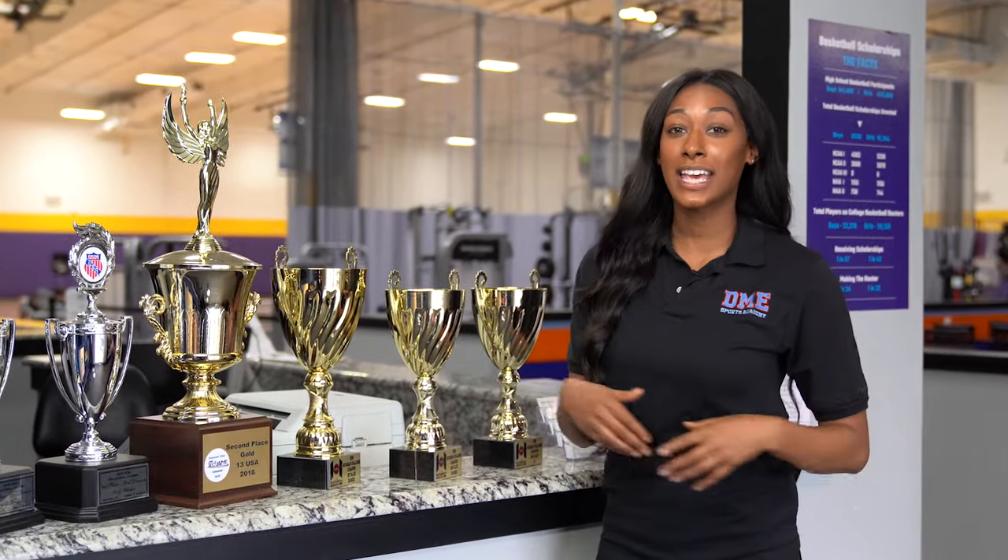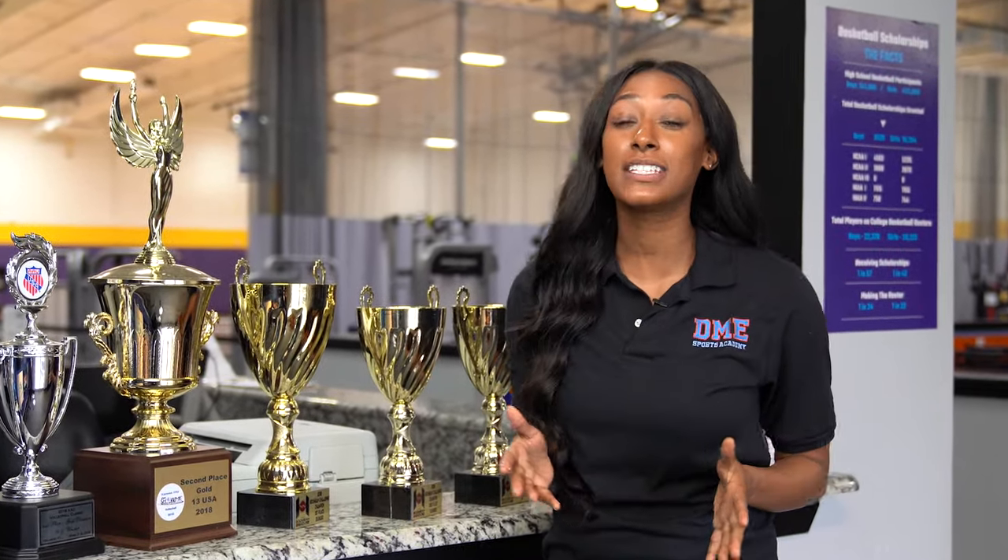Hey everyone, I'm Lauren and today I'm going to show you everything DME Sports Academy has to offer. So let's not waste any more time, let's get right into it.